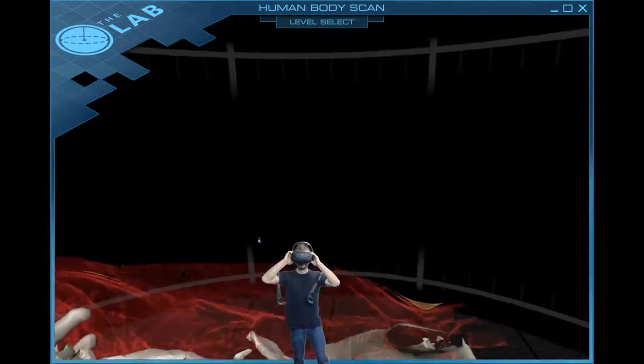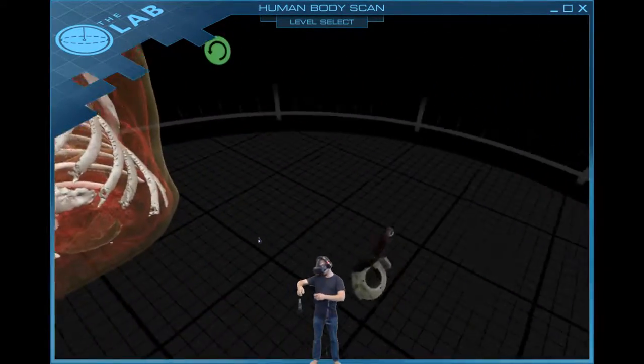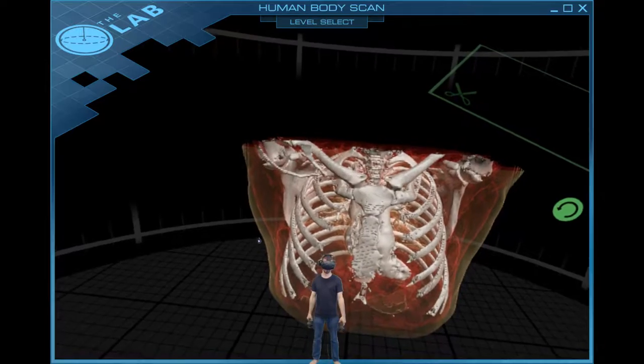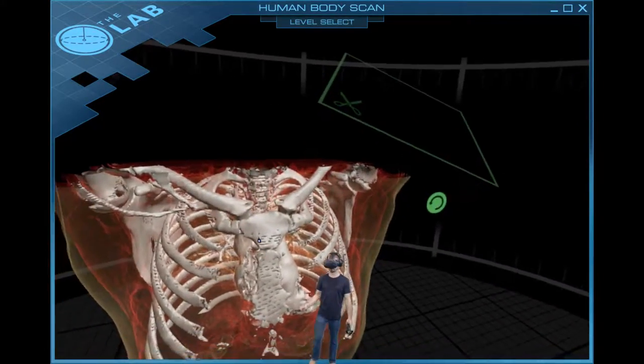Hello and welcome. This is Dexman18 coming at you from the human body inside the lab. This is a really cool demonstration of some of the things that might be possible inside the virtual reality world.